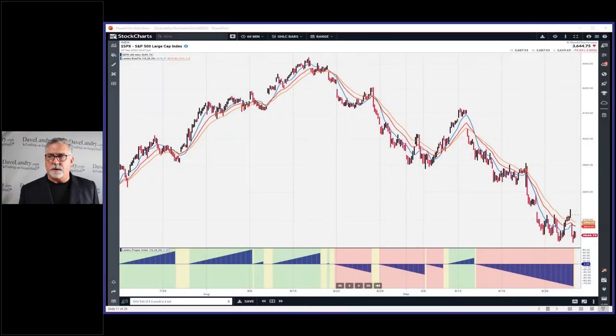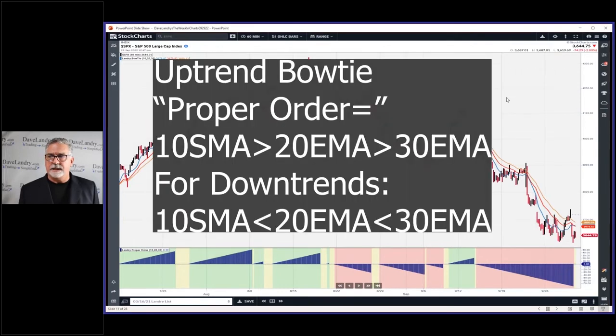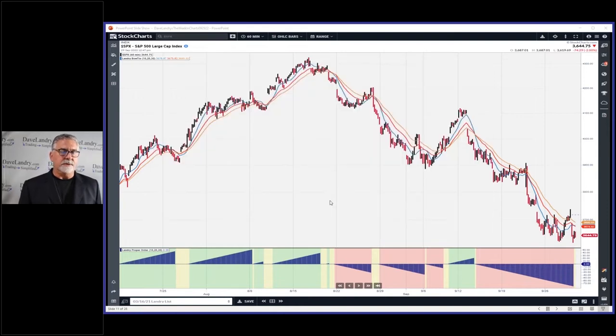One thing to watch for is hourly turns. You don't want to rush out and sell the farm, but you might have it appraised when you get an hourly signal. There are other signals that we're watching, but an hourly signal can give you a bit of a heads up. So I just went in and grabbed a couple of months of data, and I put in Bowtie Proper Order. This is my plug-in through StockCharts.com.